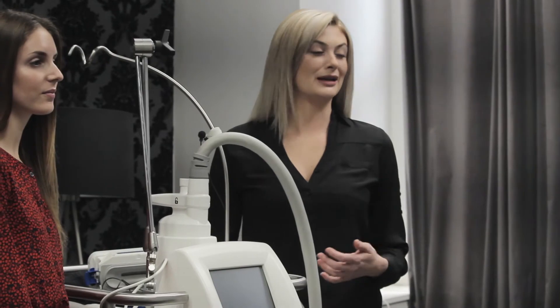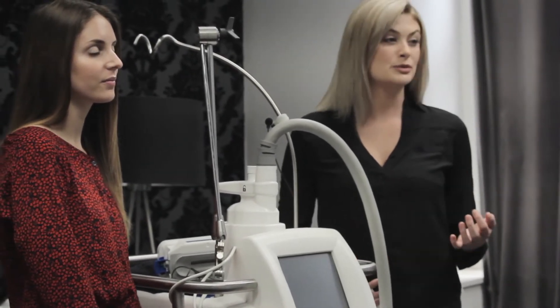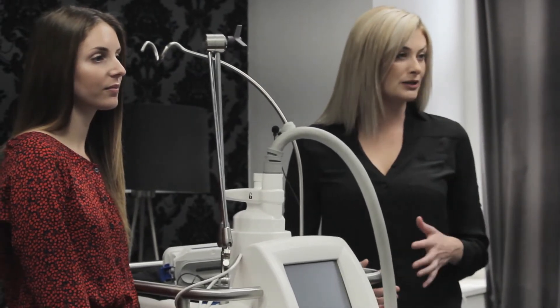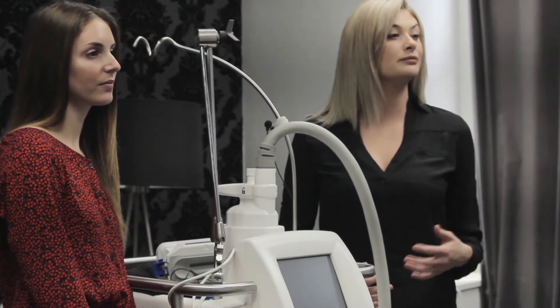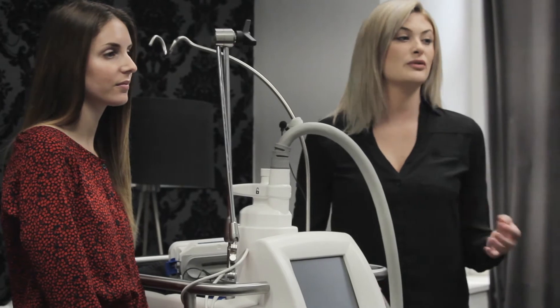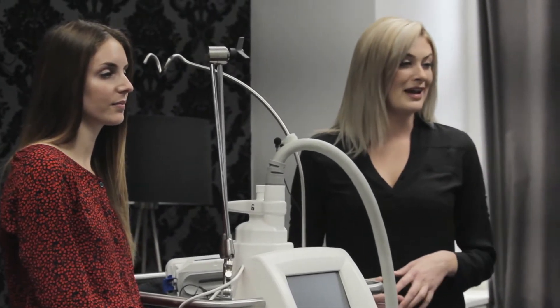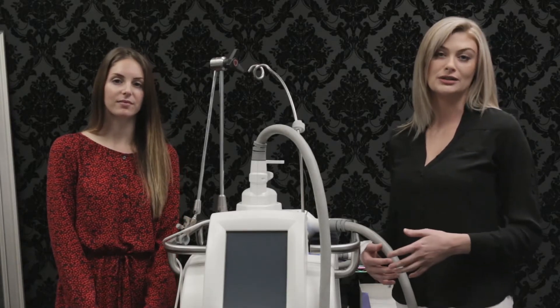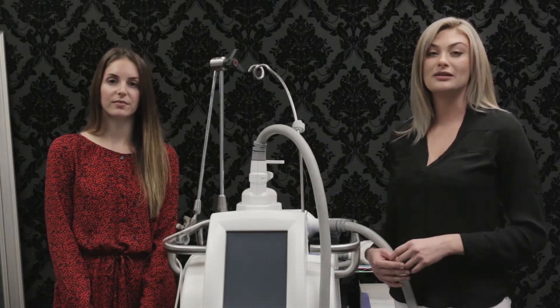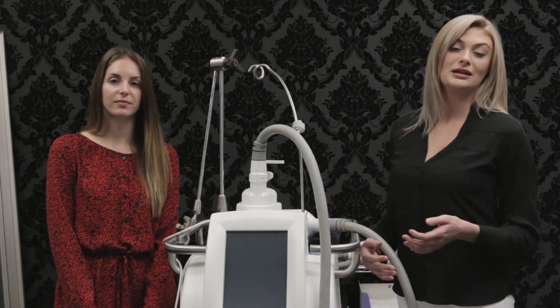Downtime for CoolSculpting — there essentially is none. There is some swelling, perhaps bruising, discomfort and numbness for a period of time, about two weeks or so. But CoolSculpting is fantastic because it's great for that professional who can come in on the weekend, get CoolSculpted on a Saturday morning, and go out with friends later that evening. There are no aftercare instructions for CoolSculpting — you can go about your normal activity immediately.